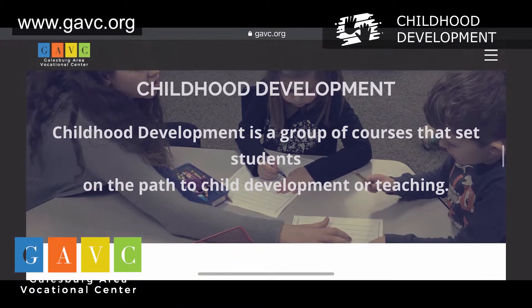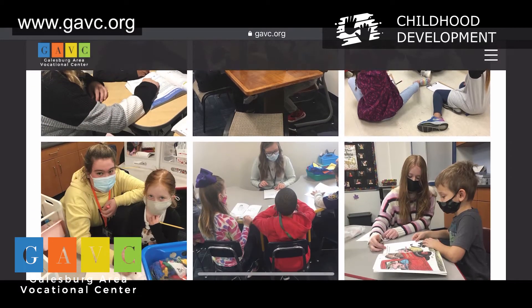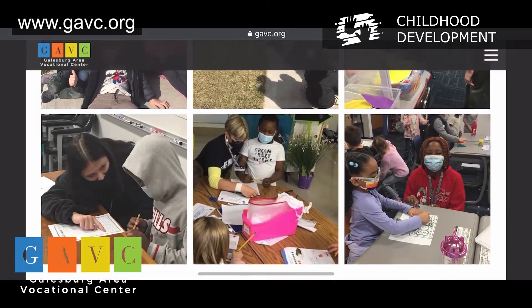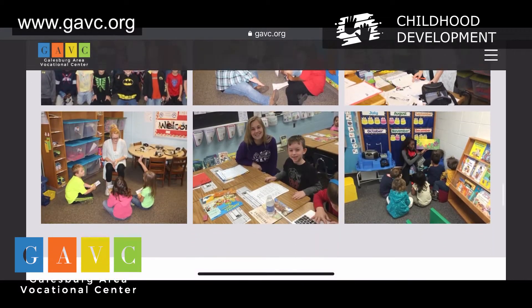The Early Childhood Education 1 class allows students to explore careers in child care, early childhood education, or elementary education. Students will gain work experience with children in a laboratory setting. Educational experience includes participation as teachers and teacher assistants in child care centers, pre-K classrooms, and elementary schools.